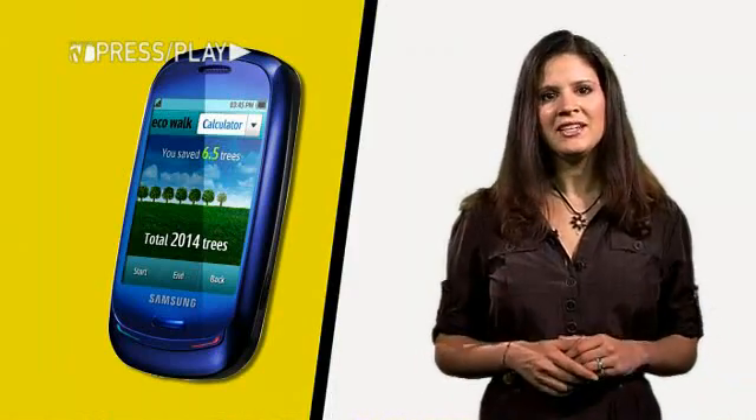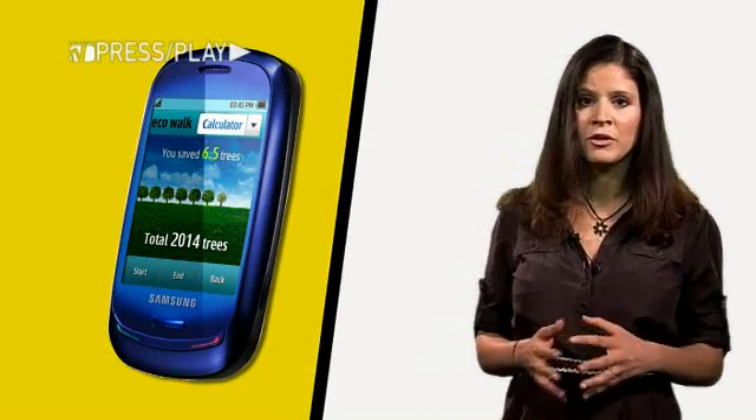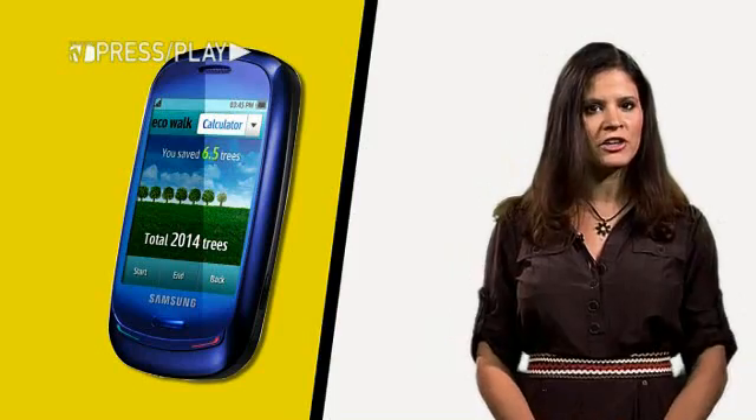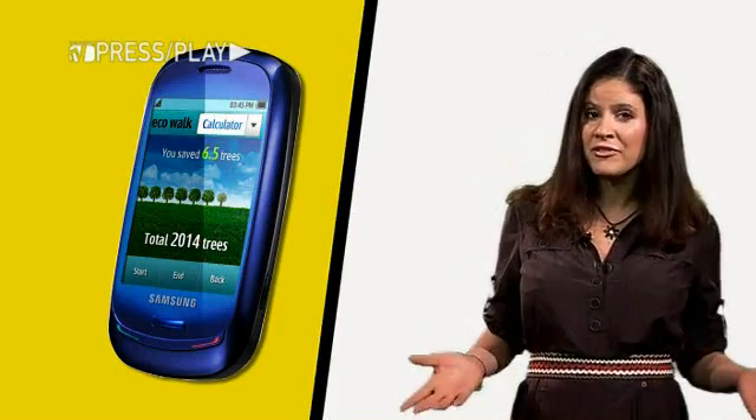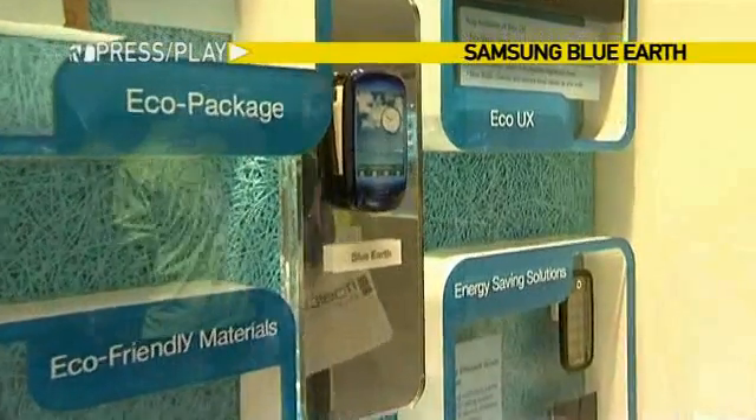Next up, South Korea's Samsung unveiled what it claims is the world's first solar-powered phone. It's called Blue Earth — an odd name for what is, after all, a green phone. I spoke to Samsung's Derek Williamson. We have a new device which will be launched later in the year called Blue Earth. The device is made from recycled plastic. It also has a new touchscreen technology which has lower power consumption.